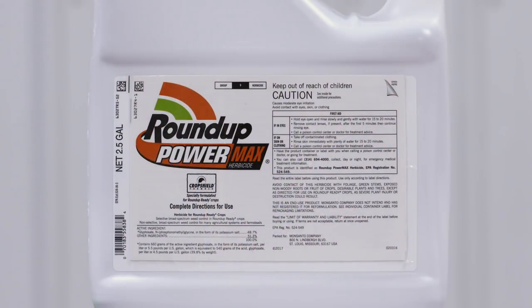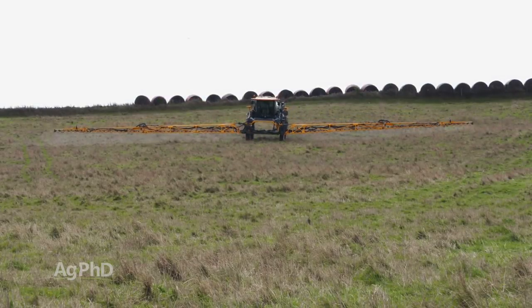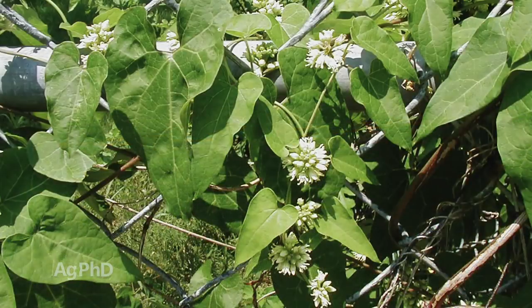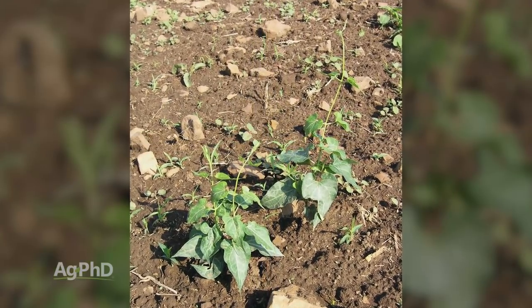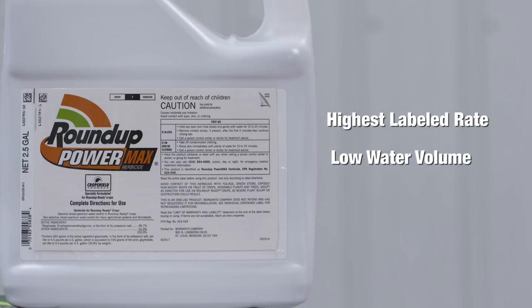Now you mentioned Roundup, and unfortunately Roundup's going to kill grasses, so in a pasture or ditches it would all be dead if Roundup is sprayed. But Roundup is the best thing on honeyvine milkweed. The problem is this is a vine, and we know that Roundup is not the best on vine species — it can run off easily. I usually like spraying this weed when it's small. We want the highest rate labeled, and we want as little water as possible — if the recommendation is 3 to 10 gallons of water per acre, you want to go more towards the 3 than the 10, so you don't have so much water that it runs off the leaves.